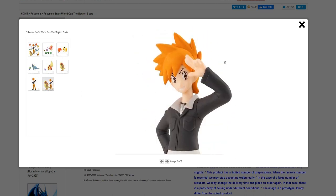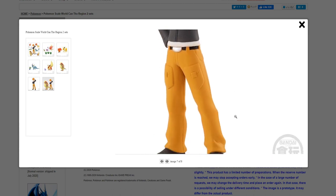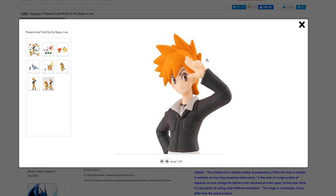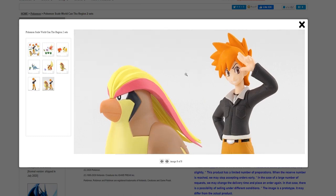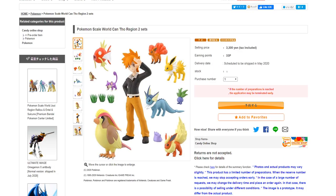And of course we have Blue, or Green, or Gary, whatever you want to call him. This is his more modernized look from HeartGold and SoulSilver. I love his crazy eyebrows — it's a great expression. And here are Blue and Pidgeot together. Overall, I think this set looks fantastic. You can see it is 3,300 yen, so around $30, which is a way better price than Entei, Suicune, and Raikou were.